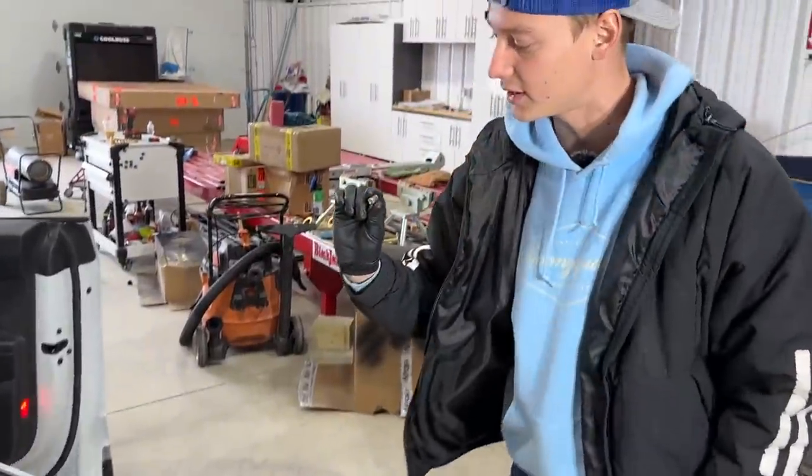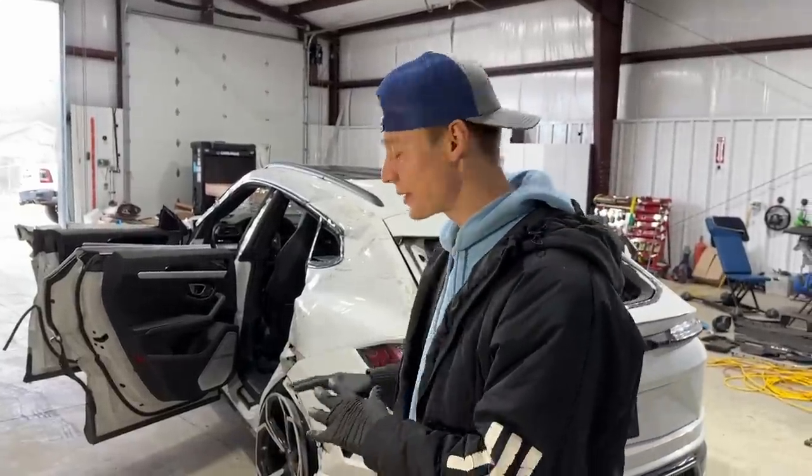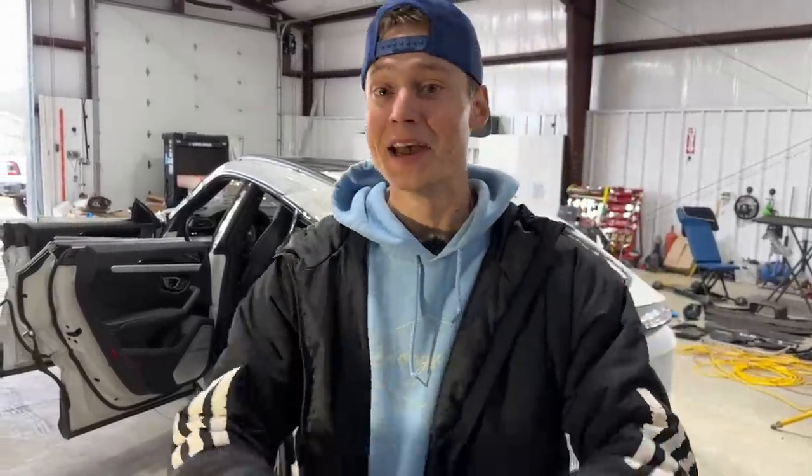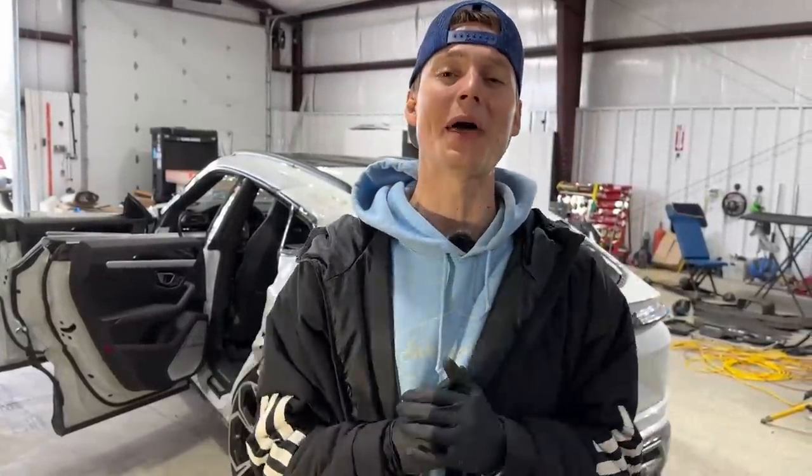We got some evidence right here and we're going to do something with it. That's going to be pretty much it for today's video. Who knows what's going on behind this quarter panel or behind some of the other body panels — it's going to be pretty crazy in the next video where we start ripping stuff apart. Definitely drop all your comments and thoughts down below on what you guys think happened to this sucker. Thank you guys so much for all the love and support — we'll catch you guys next time. Peace!